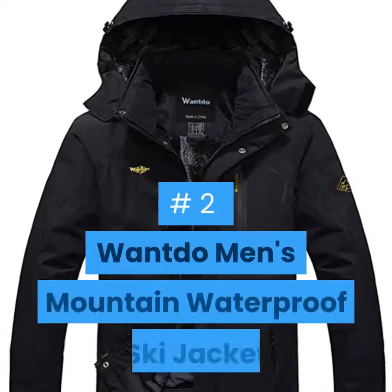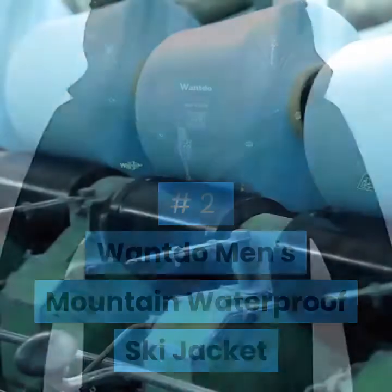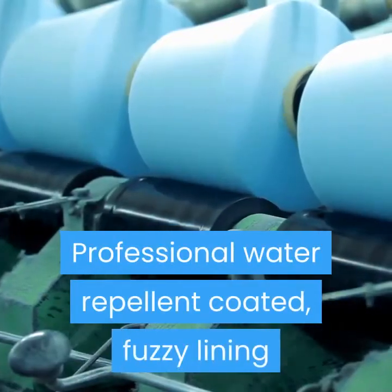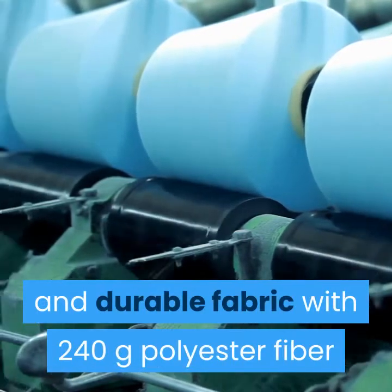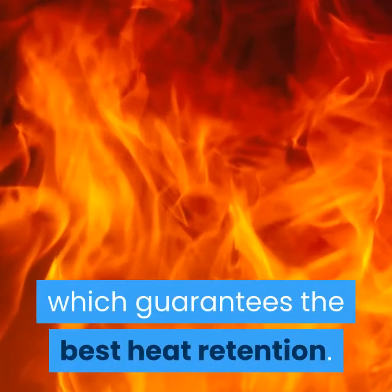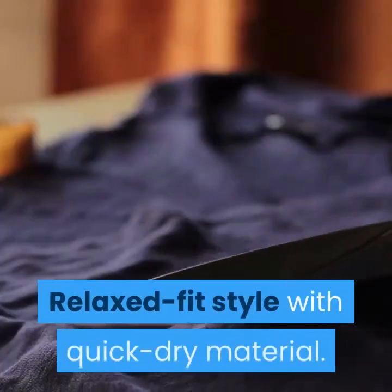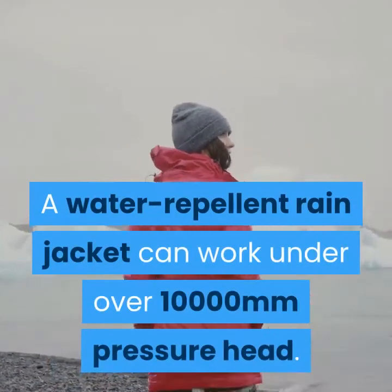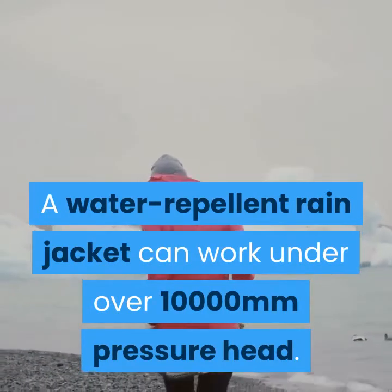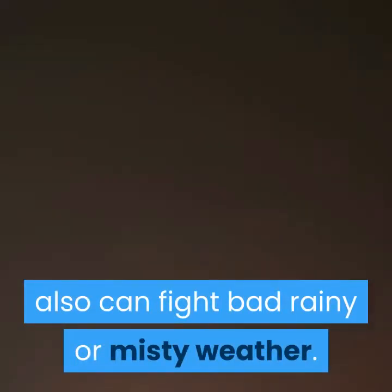Number 2: Wanto Men's Mountain Waterproof Ski Jacket. Professional water repellent coated fuzzy lining and durable fabric with 240g polyester fiber, which guarantees the best heat retention. Relaxed fit style with quick-dry material. The water repellent rain jacket can work under over 10,000mm pressure head, keeping your body dry and comfortable outside and able to fight bad rainy or misty weather.